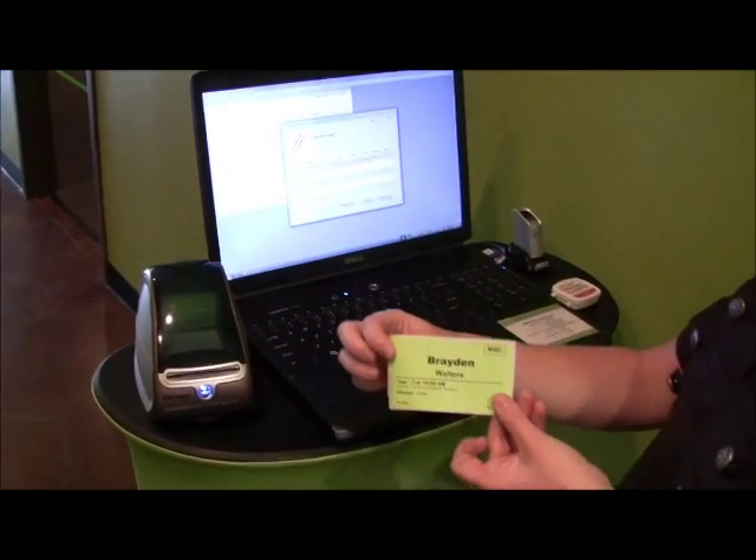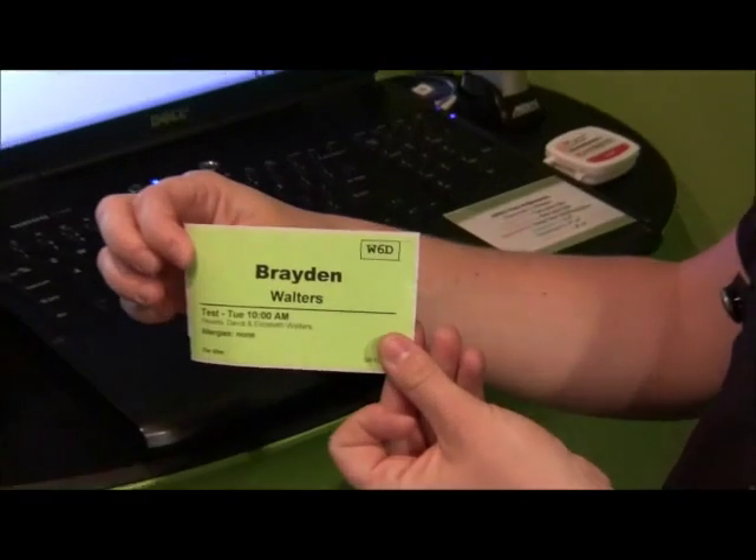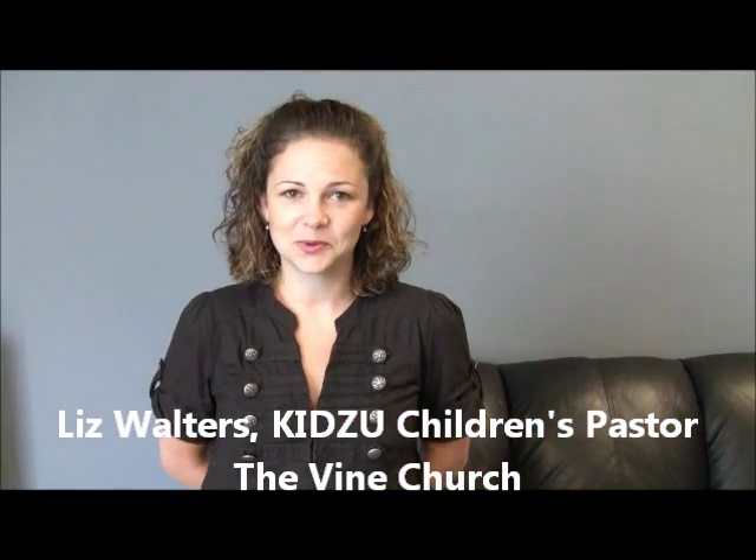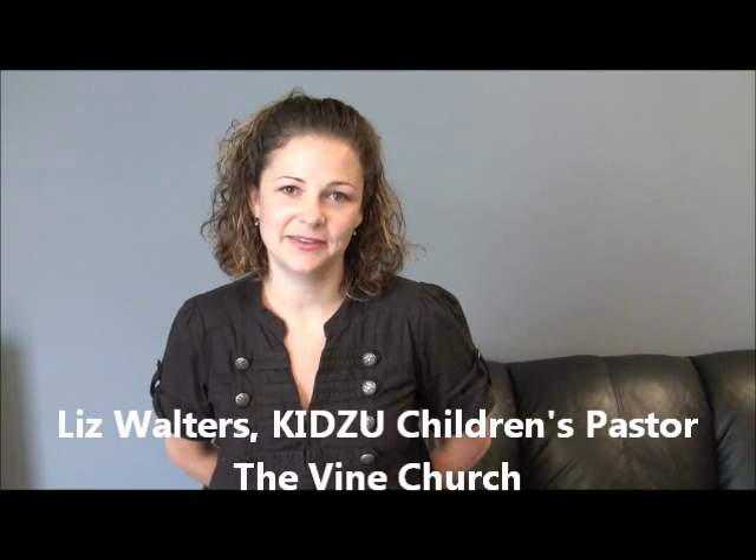Liz goes on to explain why fingerprint identification was crucial for security and a speedy check-in: "I chose the roll call system specifically because it had the fingerprint option. As a mom with four kids, I always had two diaper bags and was holding little hands, so my finger was always available — where a barcode scanner wouldn't be, and it's difficult to type in a name — but I can always quickly scan my finger."